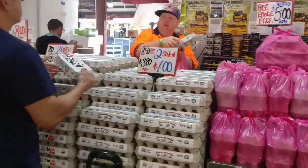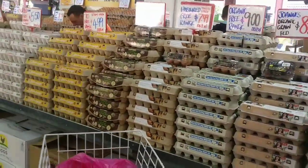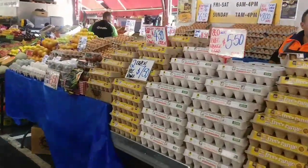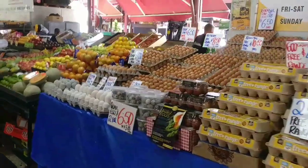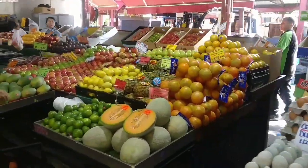There are eggs on the right side. There are caged eggs and cage-free eggs. Rock melons as well.